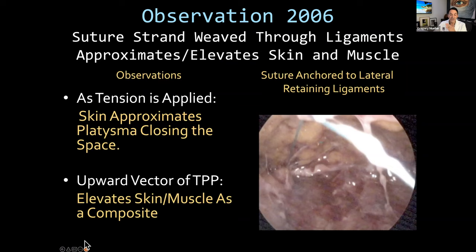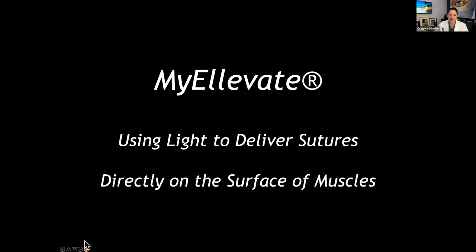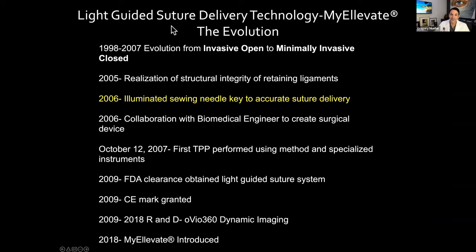With a traditional technique, all the skin would have been cut away, becoming very unstable with uneven healing. MyElevate uses light to deliver sutures directly on the surface of muscles. It's not a thread lift — this is totally more advanced than that, and it lasts years versus a thread lift that lasts less than a year. I started thinking about it in 1998, hired my engineer back in 2006, and designed the instruments.